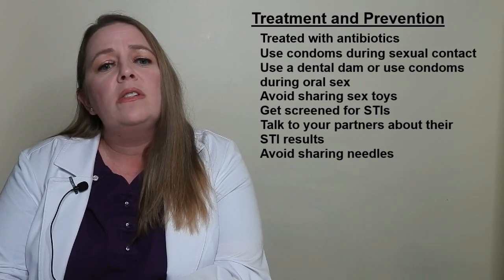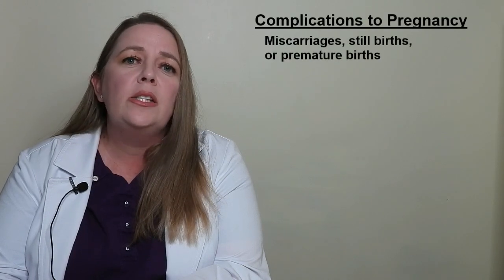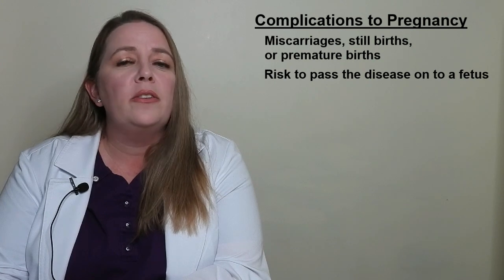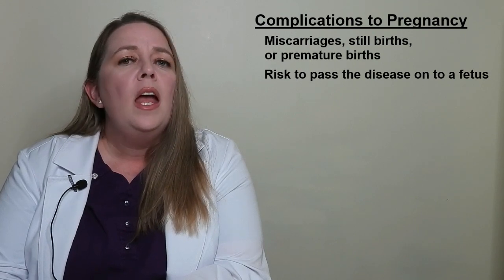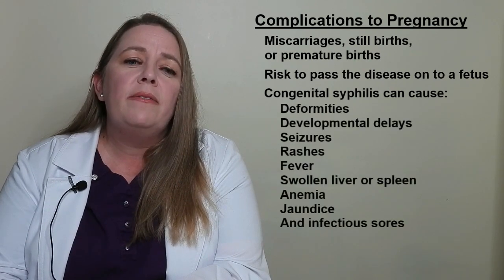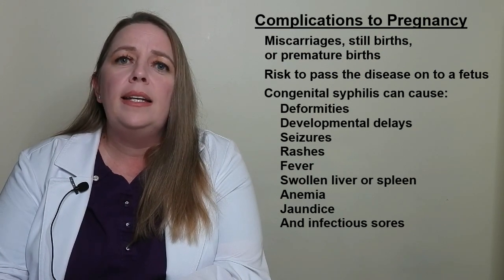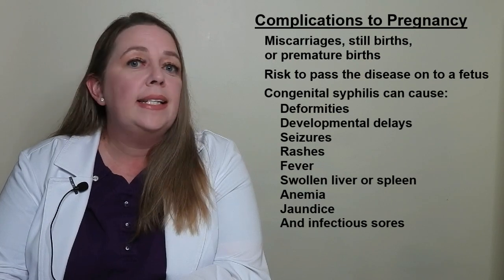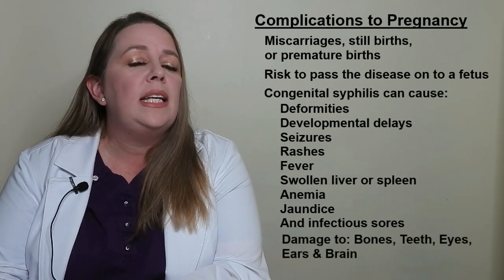Mothers infected with syphilis are at risk for miscarriages, stillbirths, or premature births. There is also a risk that a mother with syphilis will pass the disease to her fetus, known as congenital syphilis, which can be life-threatening. Babies born with congenital syphilis can have developmental delays, seizures, rashes, fever, swollen liver or spleen, anemia, jaundice, and infectious sores. If congenital syphilis isn't detected, the baby can develop late-stage syphilis, causing damage to their bones, teeth, eyes, ears, and brain.